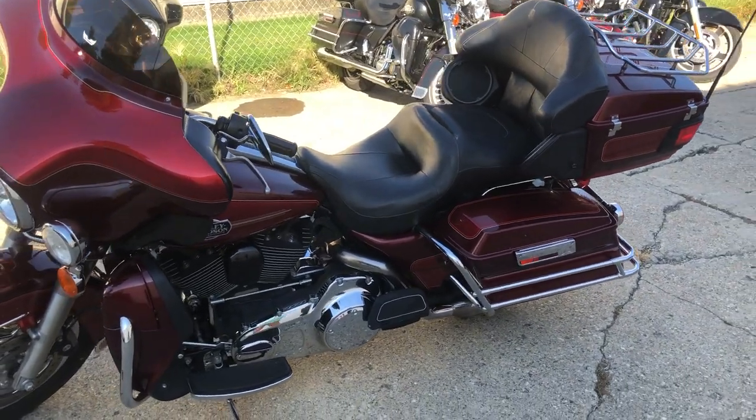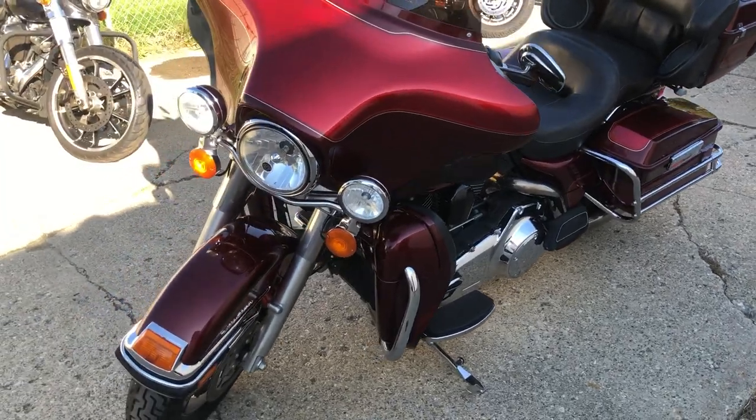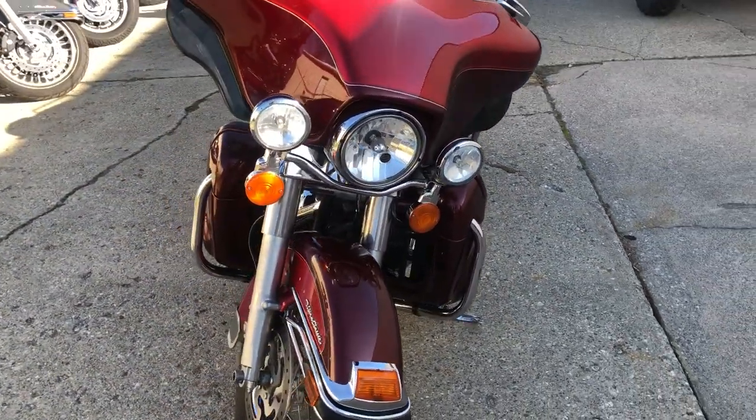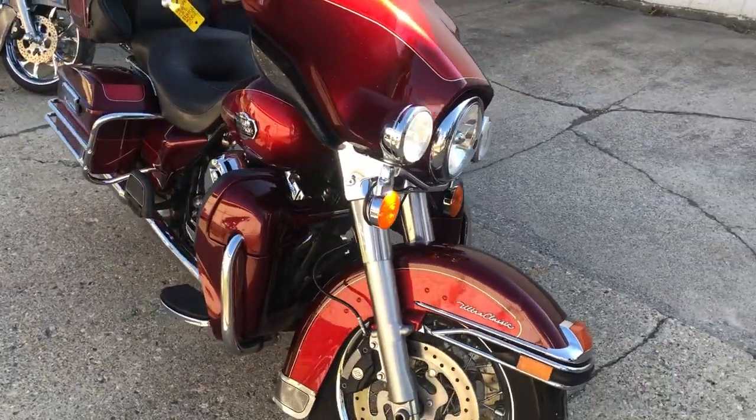Hey guys, HotWare Sports dot com here doing some videos on some stuff that just came in. Check this one out — 2008 Ultra Classic, comes in that crimson red color. Super clean, sharp Harley. Runs strong, everything works.